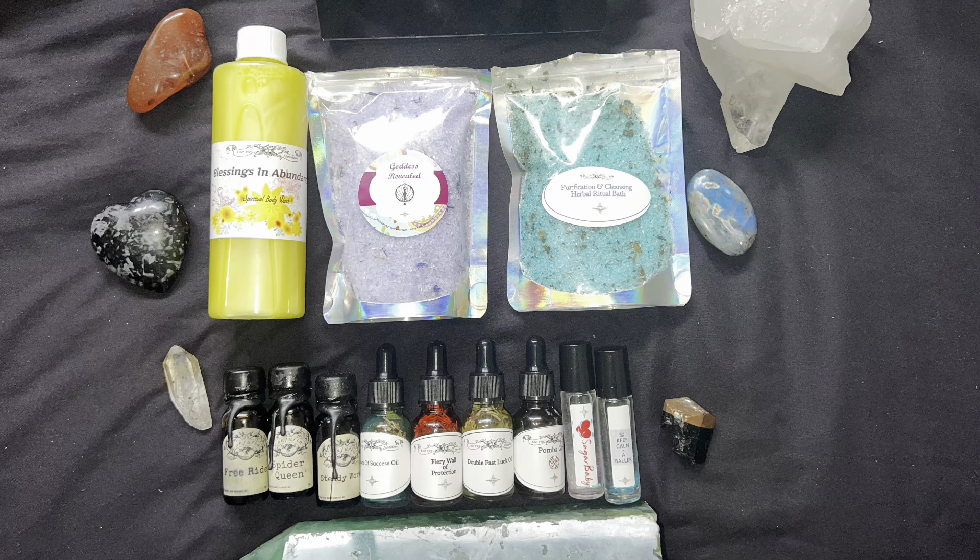Voiceover from the tub: the Double Fast Luck oil I'm about to review is one I bought. The free bundle also included one called Diamonds — a wealth oil for financial security and a luxurious lifestyle that smells amazing and has iridescent glitter. Miss Lisa also had a sale for the Scorpio solar eclipse, which was supposed to come with free bracelets, but sadly I didn't get one.